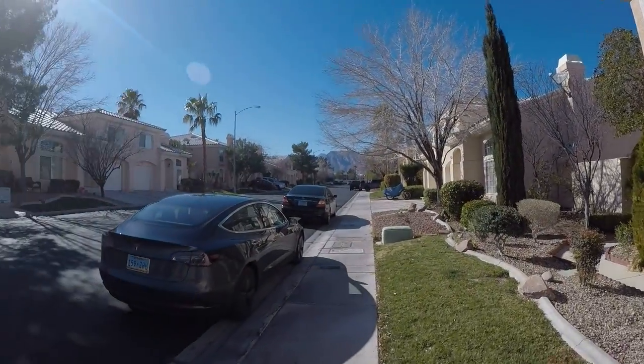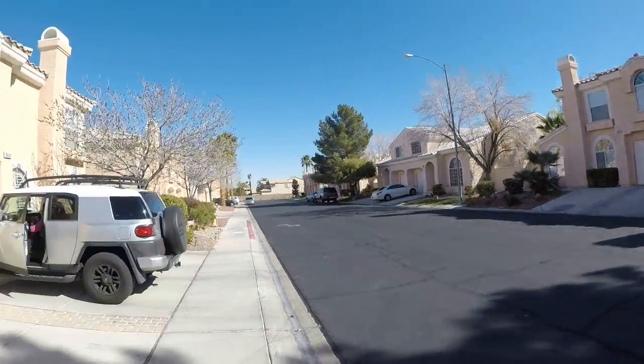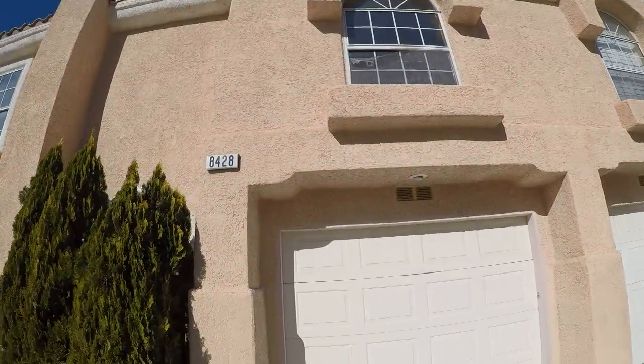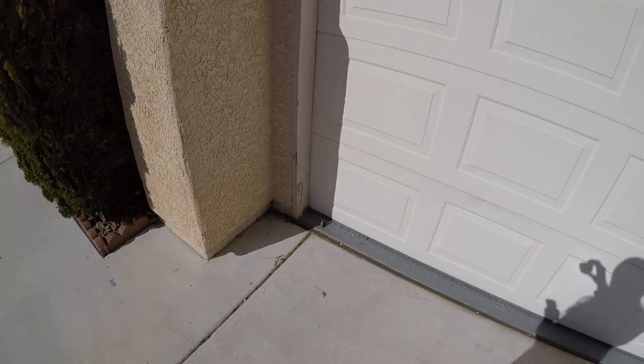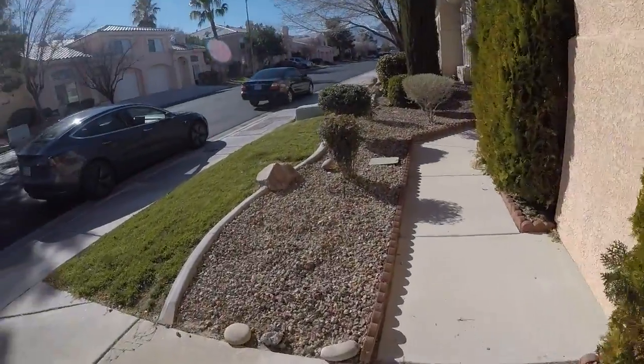8428 Seward's Bluff. This is a gated community that we have had success with and a floor plan that we've also had success with. I could possibly touch up some of that wood around the garage.